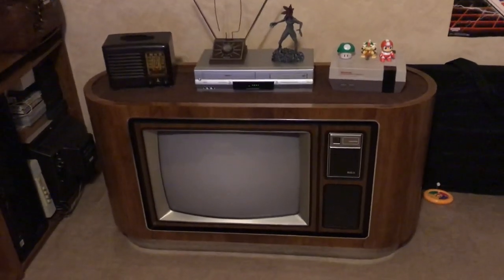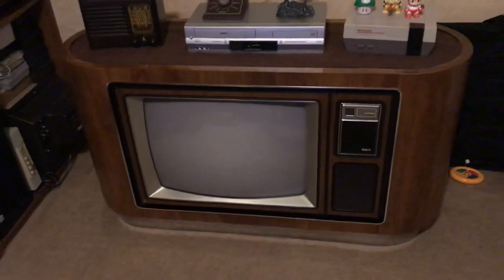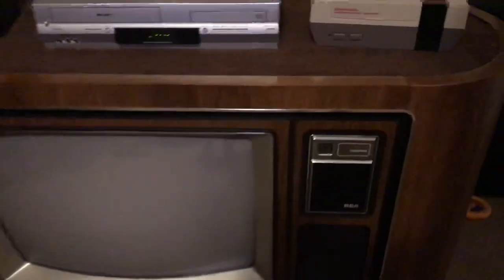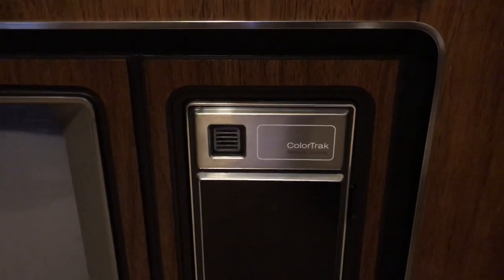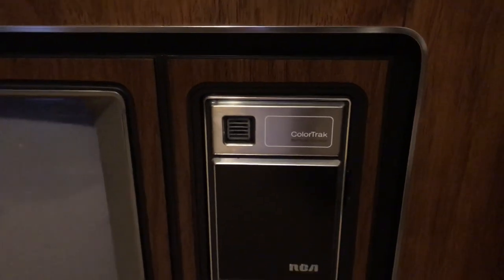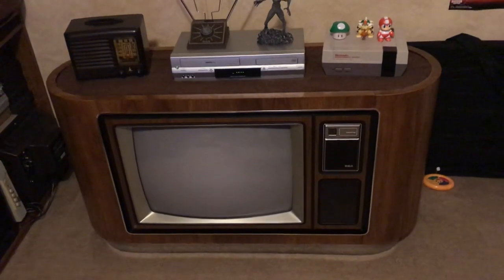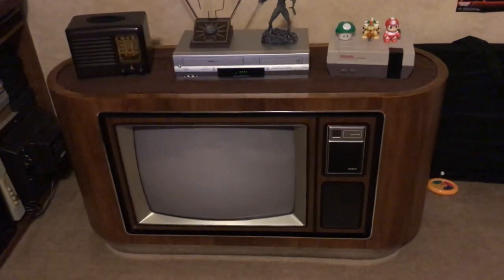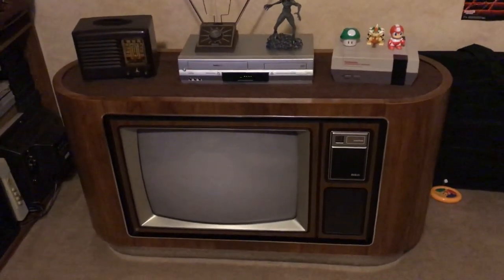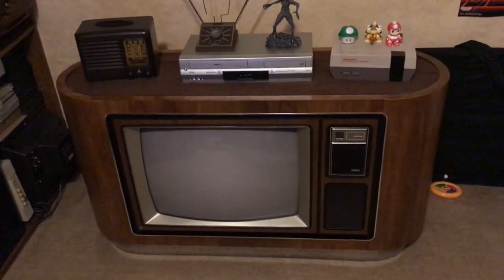From what I was reading, there are two versions of this set. This one has on-screen display for channel and volume information, but there's another one that has a seven-segment LCD or LED display for channel right here. I'm wondering if that uses a different chassis, because I've heard people say this cabinet was used for both the CTC 92 and CTC 101 chassis, and the CTC 101 chassis seems to have more problems. If anybody has any idea, let me know.